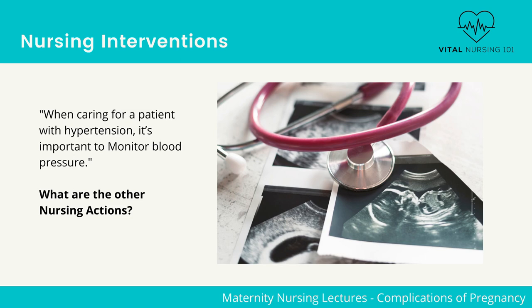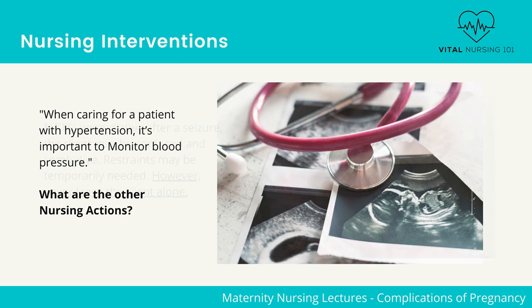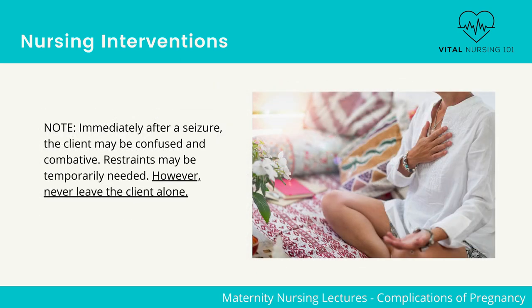Use dim lights. Monitor for HELLP and DIC for patients with severe preeclampsia or eclampsia. Note: immediately after a seizure, the client may be confused and combative.